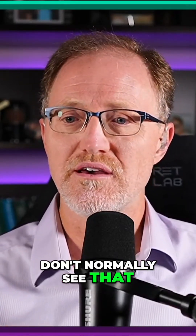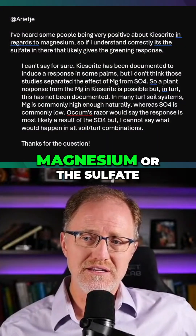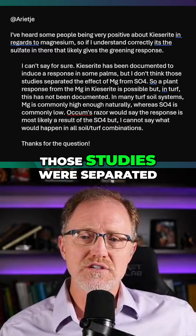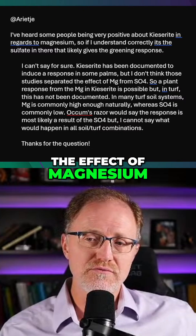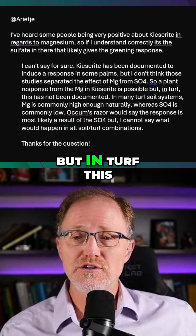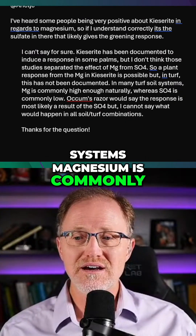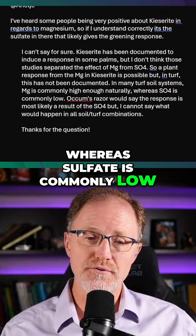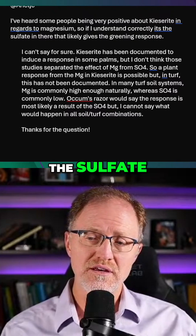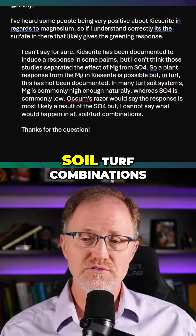But in turf, we don't normally see that. My response was: I can't say for sure whether it's the magnesium or the sulfate. Kieserite has been documented to induce a response in some palm trees, but I don't think those studies separated the effect of magnesium from sulfate. So a plant response from magnesium in kieserite is possible, but in turf this has not been documented. In many turf soil systems, magnesium is commonly high enough naturally, whereas sulfate is commonly low.